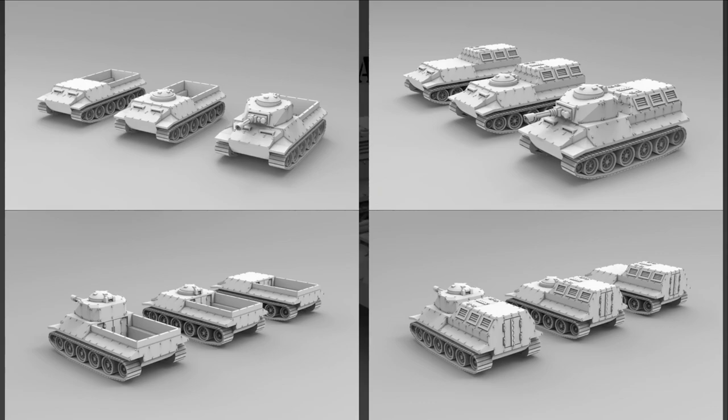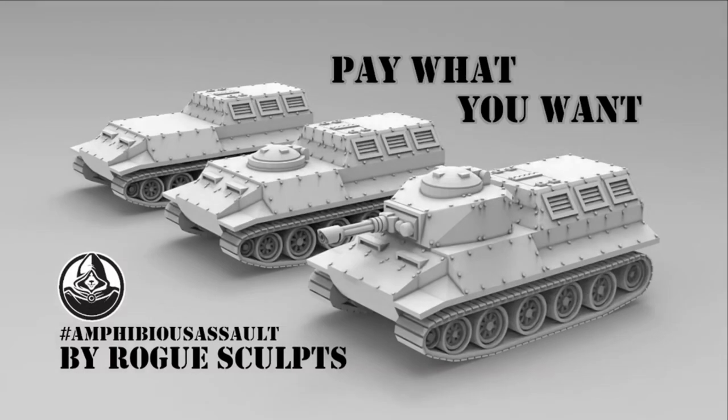You can get the whole set, and you can also get a commercial license and access to previous sets. This campaign ends on July 26th, with rewards expected in August.